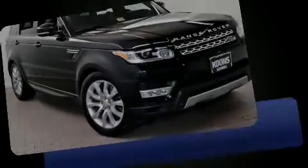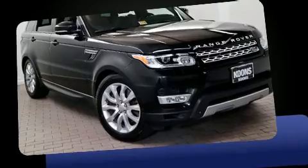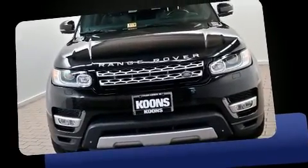Introducing the 2014 Land Rover Range Rover Sport. Smooth gear shifts are achieved thanks to the 5-liter 8-cylinder engine, and load-leveling rear suspension maintains a comfortable ride.